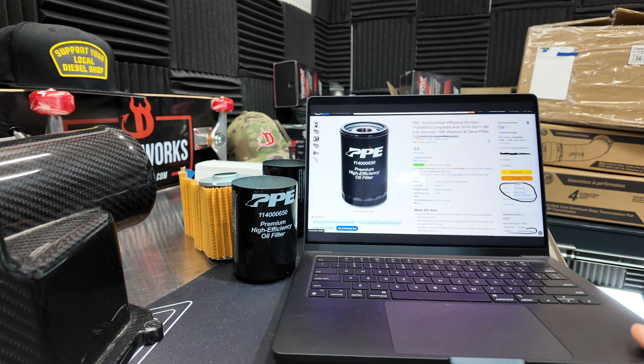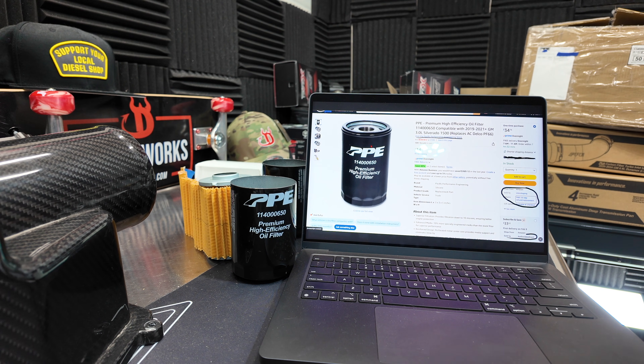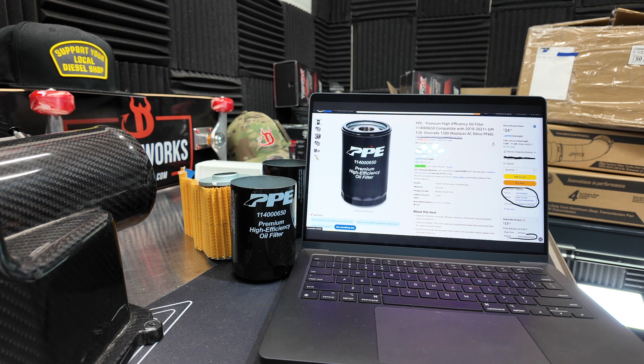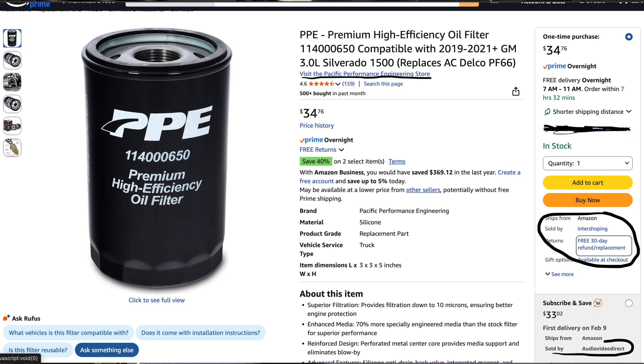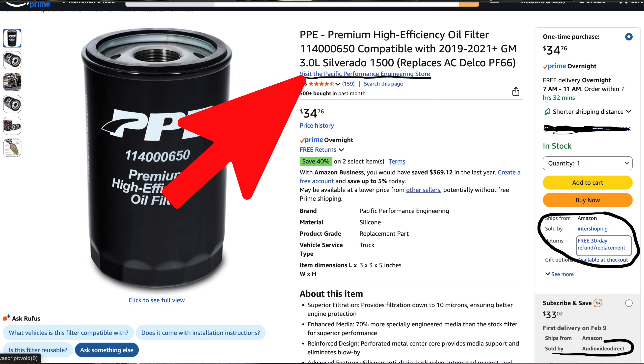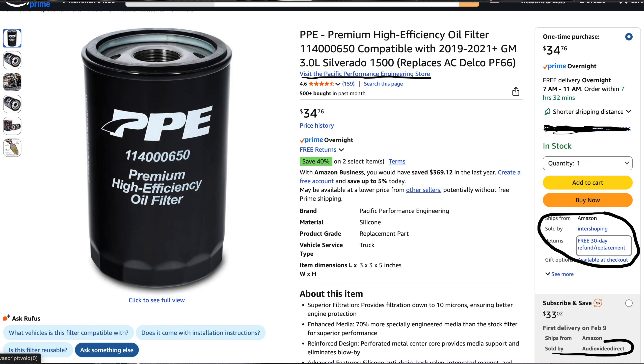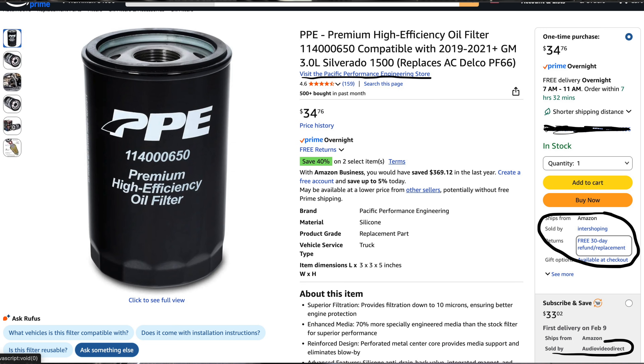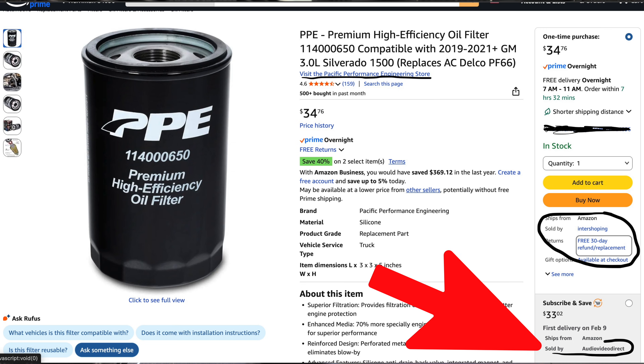It's really easy for people to get away with these fake knockoffs. I'm going to show you just how good they are at copying, but at the same time so bad. When you go on Amazon, you're thinking you're buying from PPE — Pacific Performance Engineering store — but in many cases you're not. You're buying from a different shop. "Sold by" — that is the critical information right there.